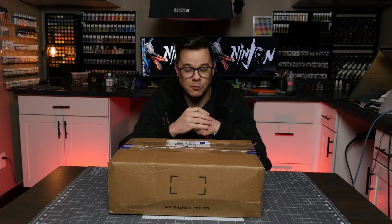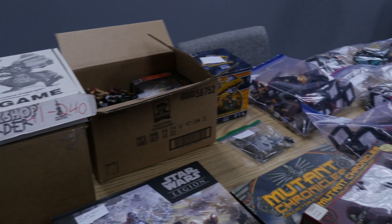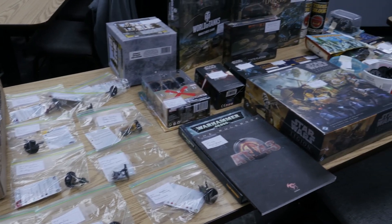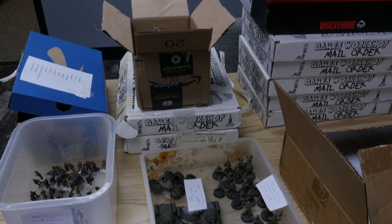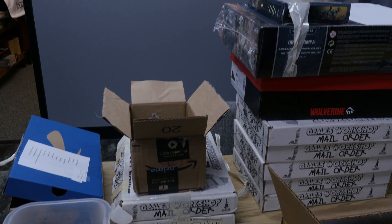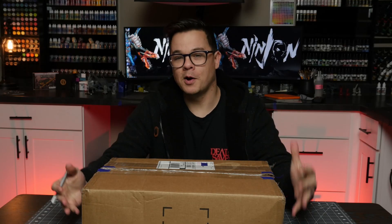I show up the day of the auction, take a look at everything for sale, get myself an auction number, and get ready to start bidding. The store does a good job of putting pictures of all the items up on their Facebook page leading up to the auction, but typically there's not as many pictures or detail as I'd like. So I like to show up a little bit early, look at everything that might catch my eye, and make a list of items I want to bid on and how high I feel safe going.